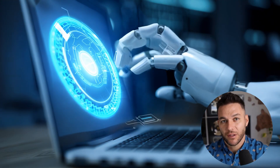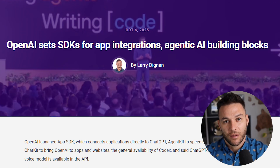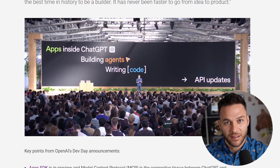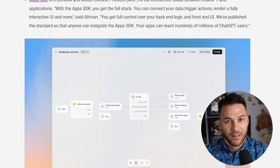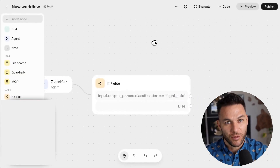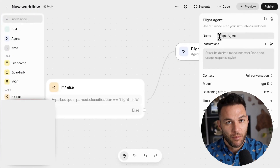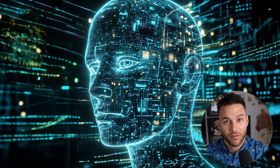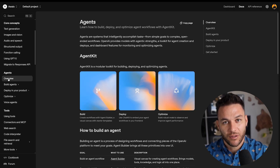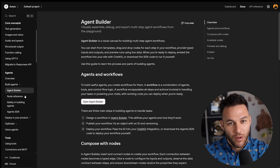Most people are building general purpose agents that try to answer any question about anything, and then they wonder why it gives bad answers half the time. The best agents are hyper focused — they do one thing really well. Build vertical-specific agents: a dental appointment agent that only handles scheduling, insurance questions, and pre-visit information. When you narrow the scope, accuracy goes through the roof and clients actually trust it. Another mistake: people build the agent and then forget about it. The most successful deployments have ongoing optimization — you're reviewing conversation logs every week, retraining, adjusting prompts. That's how you go from a decent agent to an exceptional one. And nobody's talking about the reinforcement fine-tuning feature, currently available for models like O4 Mini with a private beta for GPT-5. This lets you fine-tune the model specifically for your use case — if you're working with high-value clients, this is how you justify premium pricing.